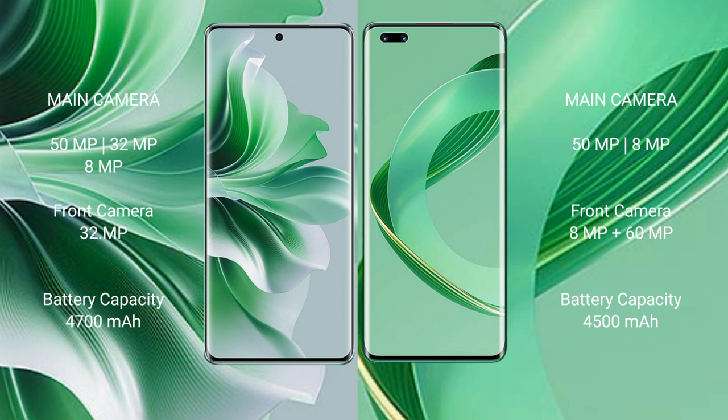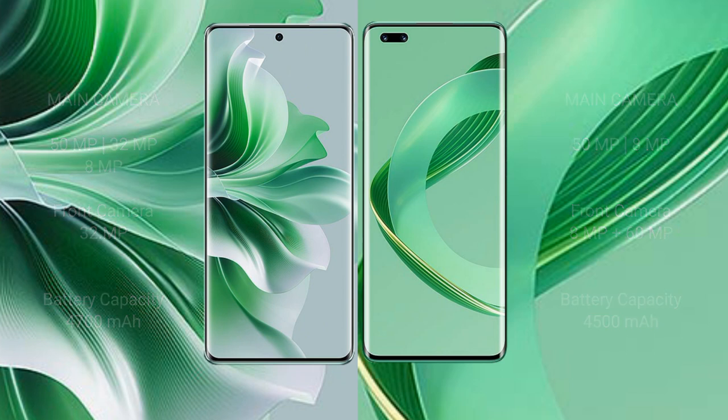Oppo Reno 11 Pro has a 4700mAh battery with 80W fast charging support. Huawei Nova 11 Ultra has a 4500mAh battery with 100W fast charging support.